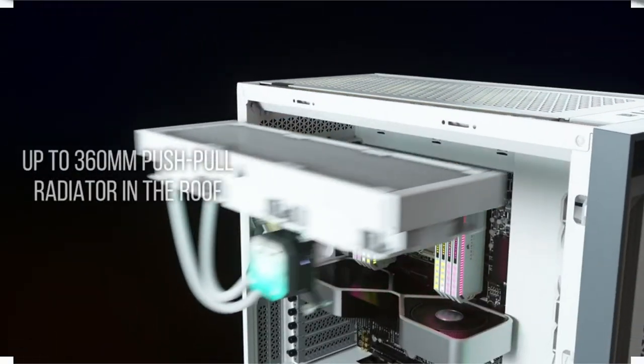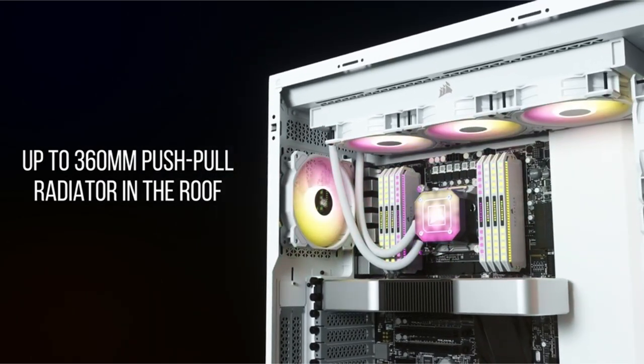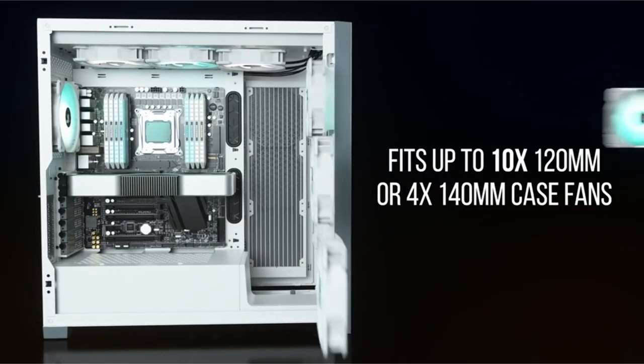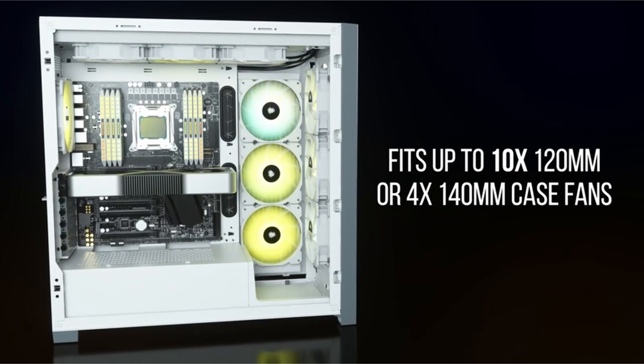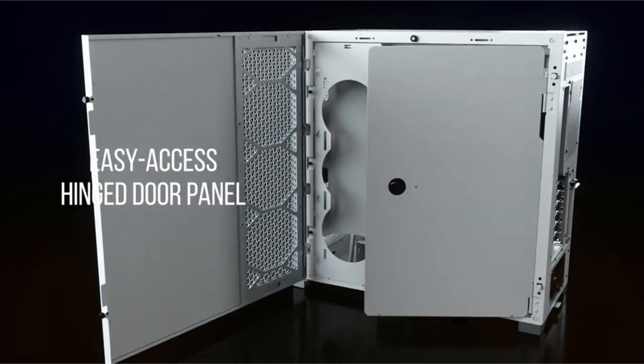In this video, we explore the top PC cases designed specifically for the RTX 4090, looking at design, cooling capabilities, compatibility, and aesthetics. Whether you're an enthusiastic gamer or a creative professional, the right case may take your computing experience to the next level.